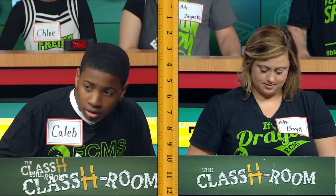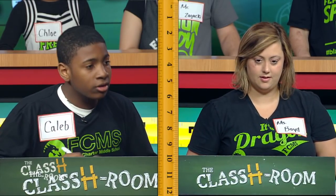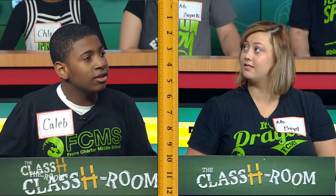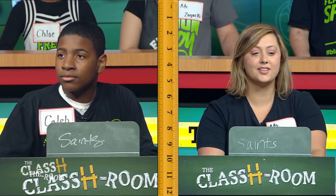All right, let's bring it down. You have five seconds to write down your answers. Here's your first question: what word is visible on the building in the background? Let's reveal answers. Caleb said 'Saints.' Ms. Boyd — hold it up. Both said Saints. Is that correct? Saints — points on both sides.